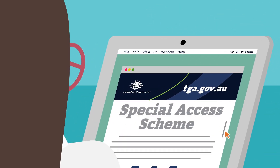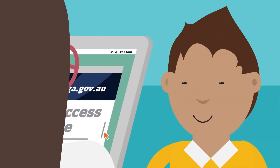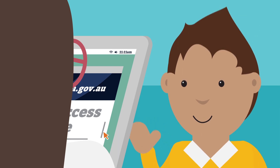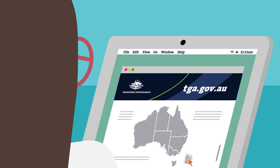Another option is to use the Special Access Scheme, or SAS. You can apply to the TGA for access to a medicinal cannabis product for an individual patient. You may also need approval from your state or territory government, which can be done in the SAS and Authorised Prescriber online system.